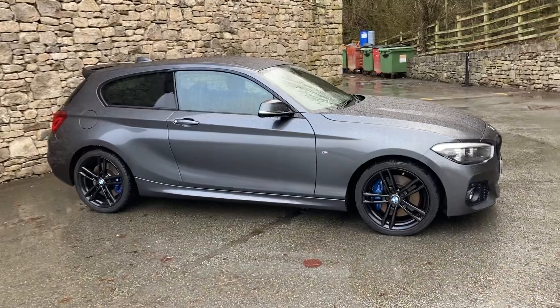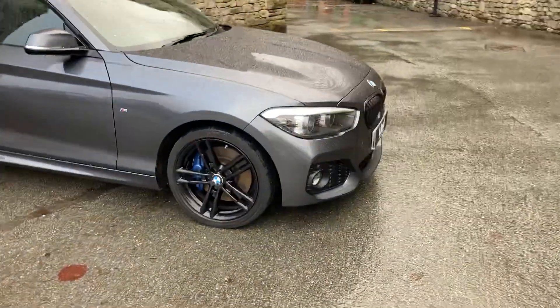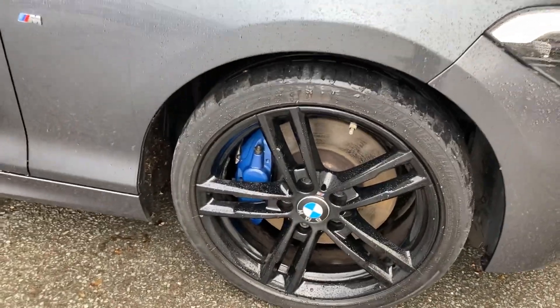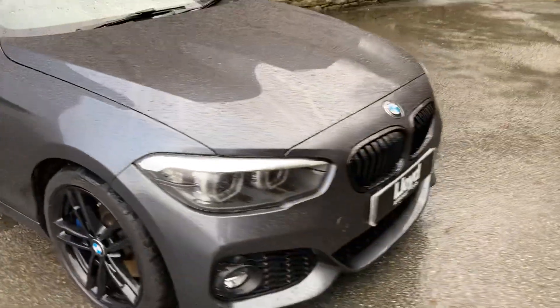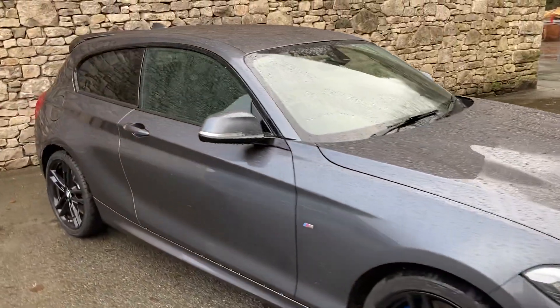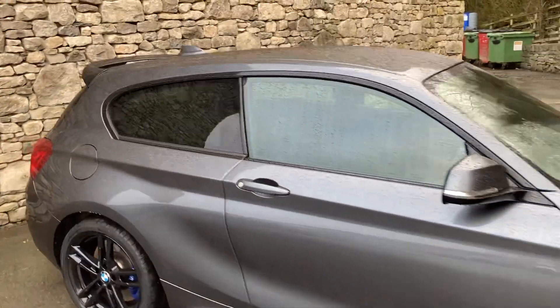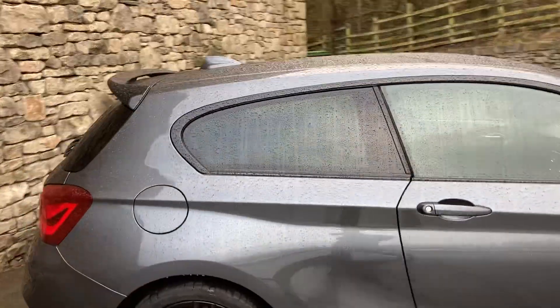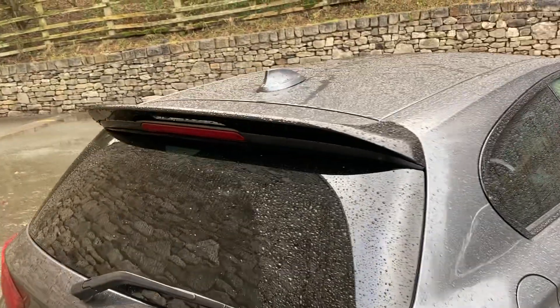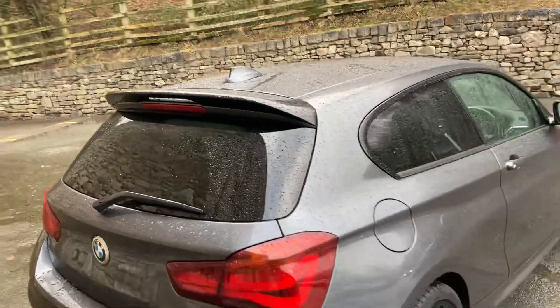Shadow Edition cars have got a really great spec on them, as you can see. You've got the gloss black 18-inch wheels, the larger M Sport brakes with the blue brake calipers, black grills inside, the Harman Kardon sound system with cruise control, privacy glass, rear parking sensors, and the previous customer also added an additional rear spoiler.